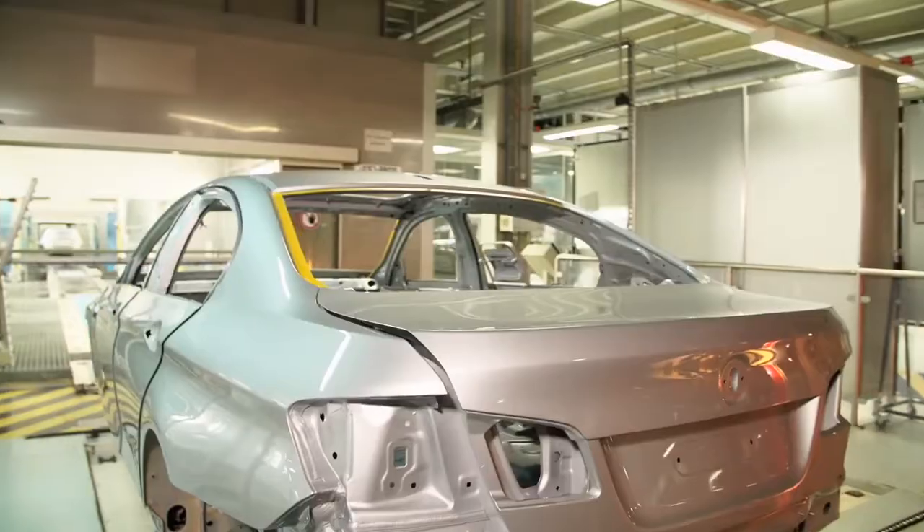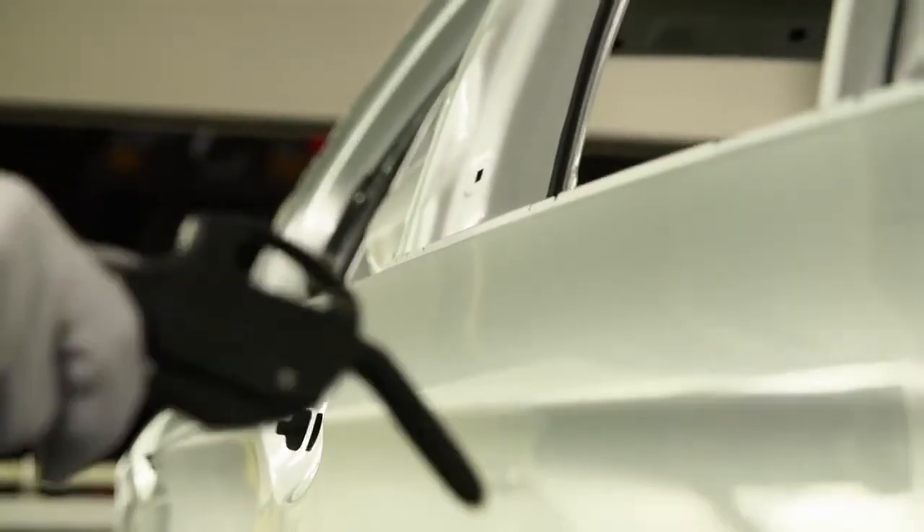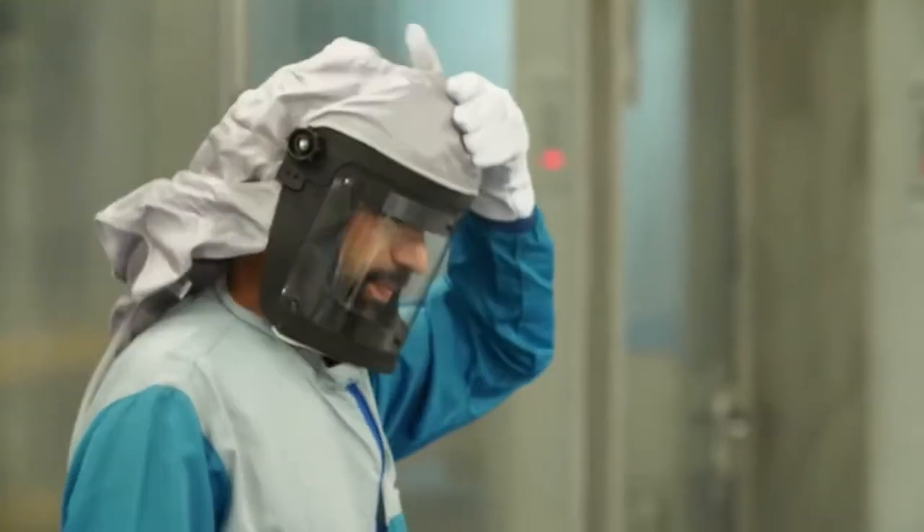The automatic transfer system now delivers the car to the paint line for special vehicles. After cleaning with compressed air, Pure Metal Silver will be applied.